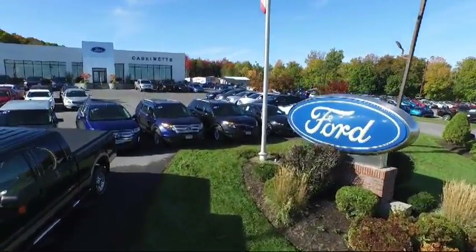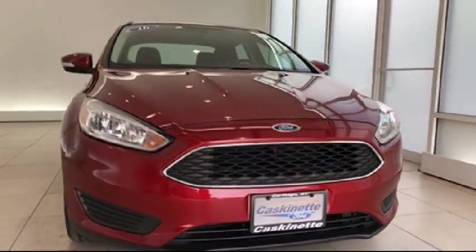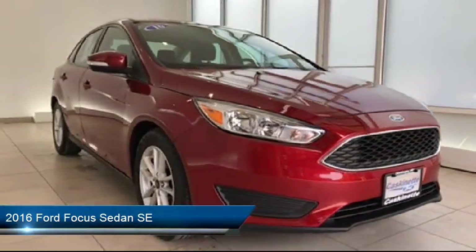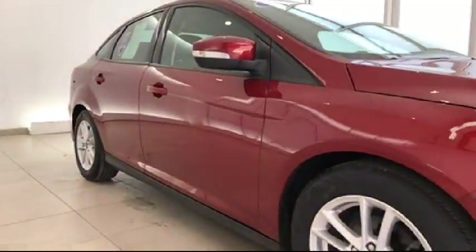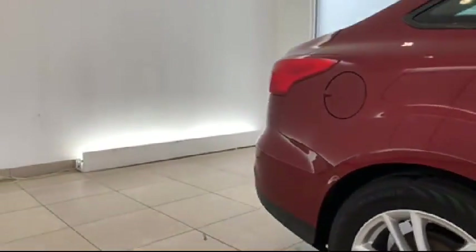Welcome to Cascanet Ford, and here's a look at another one of our great vehicles from our extensive inventory. It comes equipped with alloy wheels, steering wheel controls, keyless entry, air conditioning, traction control, CD player, side airbags, power windows, anti-lock braking, telescoping steering wheel, and has less than 15,000 miles on the odometer.